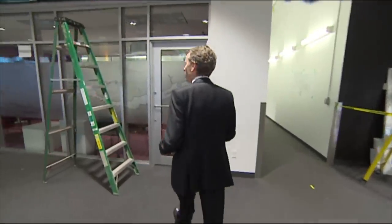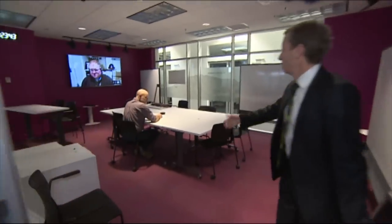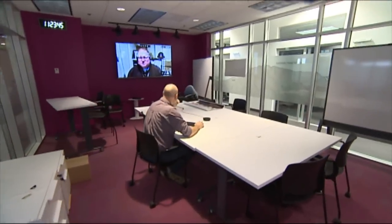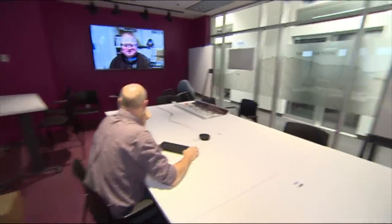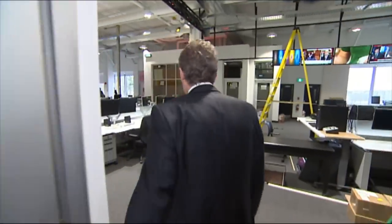I want to show you over here. This is one of our boardrooms, one of our many places where people can come and have a meeting. And here Rob Short is conducting a Google chat with Al Harris, one of our technical people. Story meetings will happen in this room and reporters will gather here and then make their way around the newsroom to work at their various desks or locations.